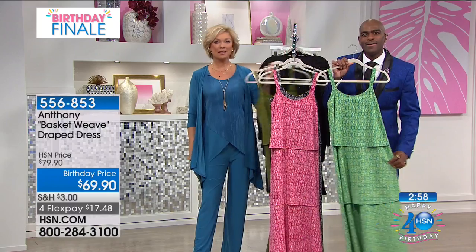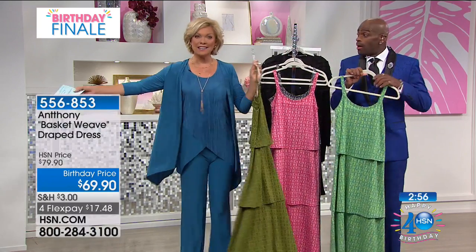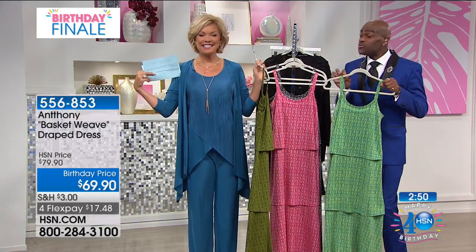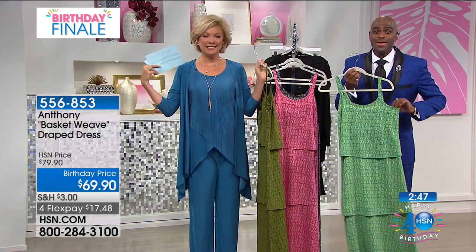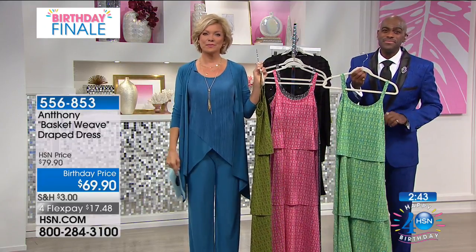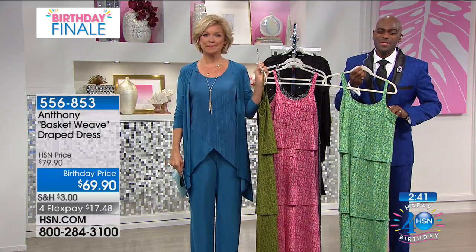I did order that three-piece overlap outfit — the one you have on. I have the blue suit. I can't wait to get it. I love your designs, Anthony, and your mother has done a wonderful job in raising you. You're such a gentleman and I love you for that.